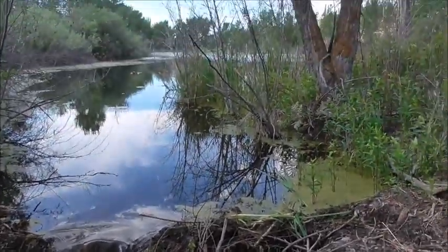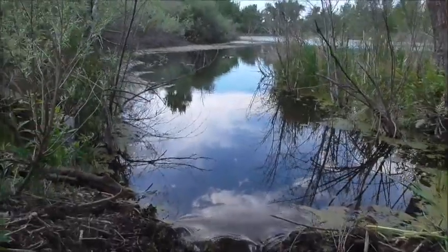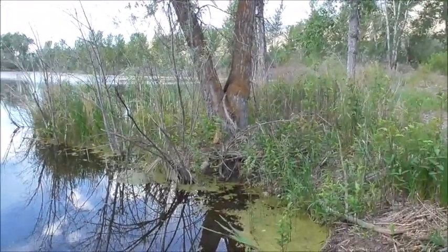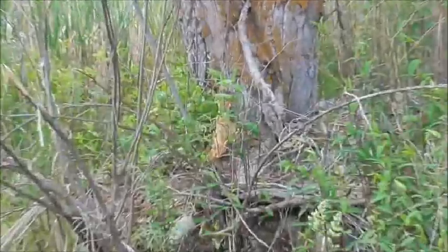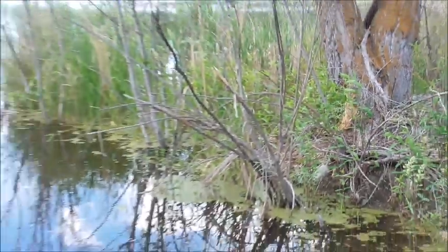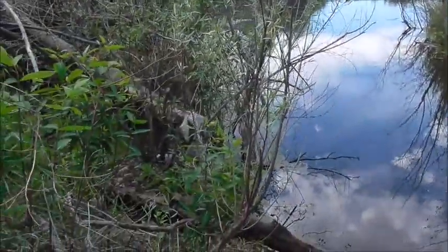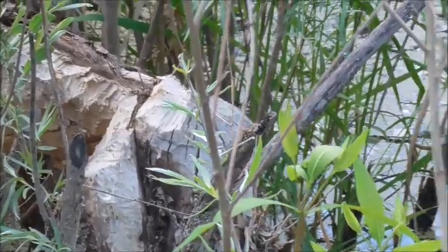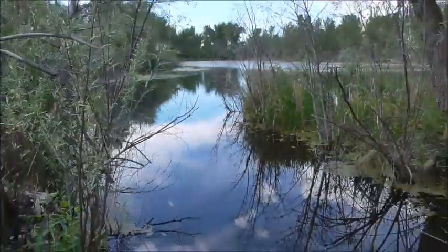Maybe we'll get him, maybe we won't. Here's a tree he's been chewing on right here, and an old one right over here — that one's real old, dried up and turned gray. He's definitely here. Let's go catch him.